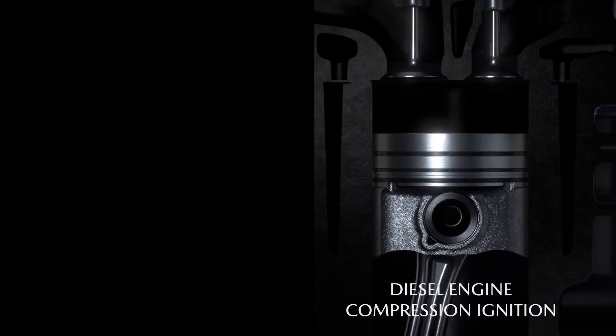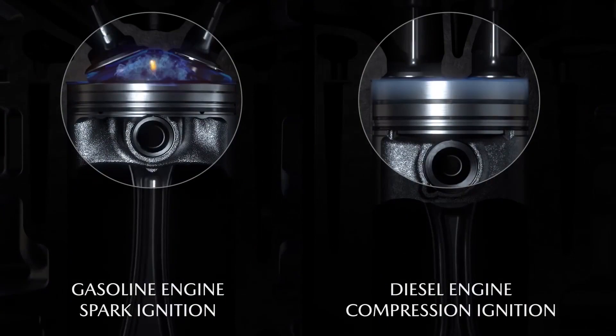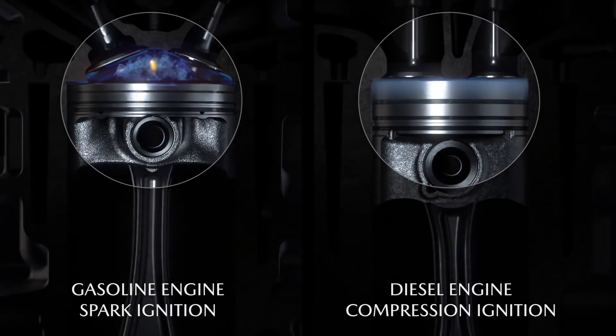The gas engine forms a mixture. It mixes air and gas, compresses it, ignites it, and it burns as a wave of flame.